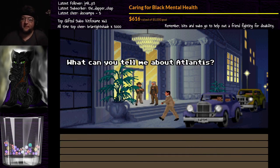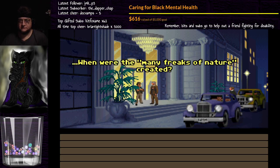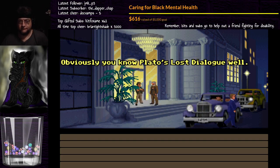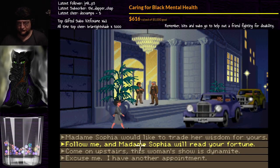What can you tell me about Atlantis? I fear being fooled by fakers — to be sure you are a true believer, answer me this: when were the many freaks of nature created? When the celestial spheres were well aligned. Yes, excellent — obviously you know Plato's lost dialogue well. How can I help you? We'd like to trade her wisdom for yours. Follow me, and she can read your fortune. Come on upstairs — this woman's show is dynamite.